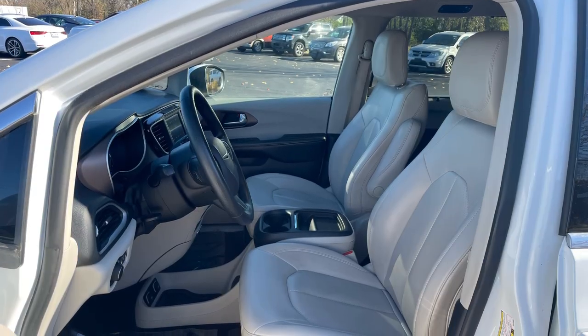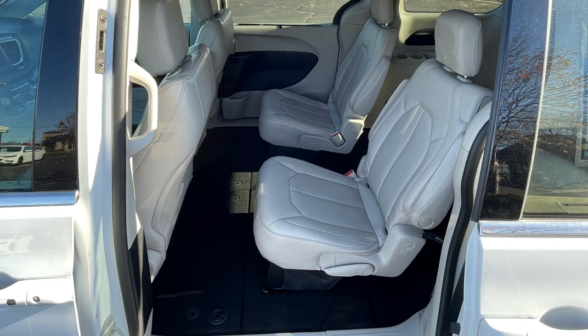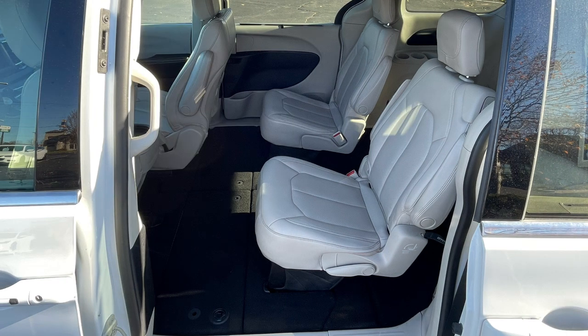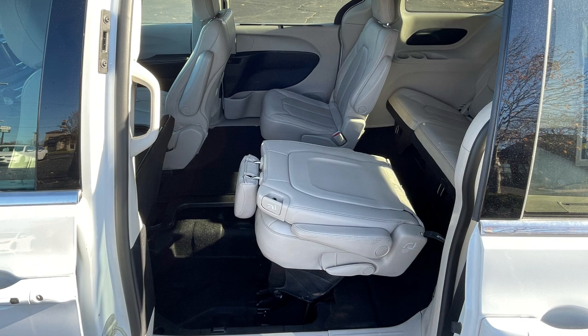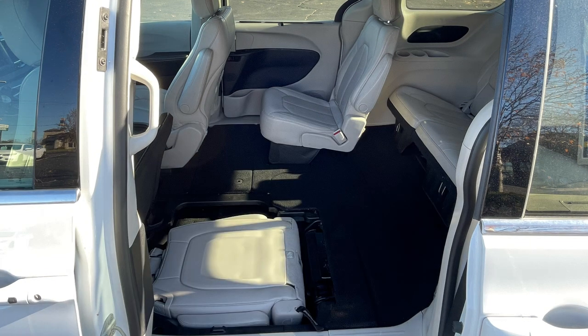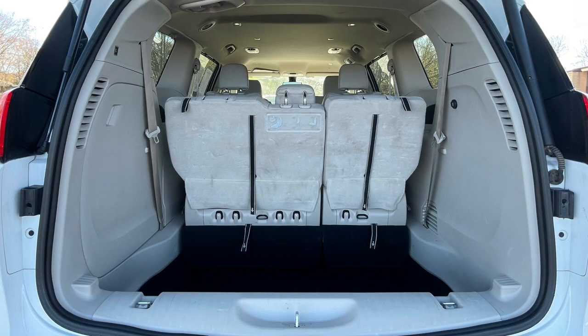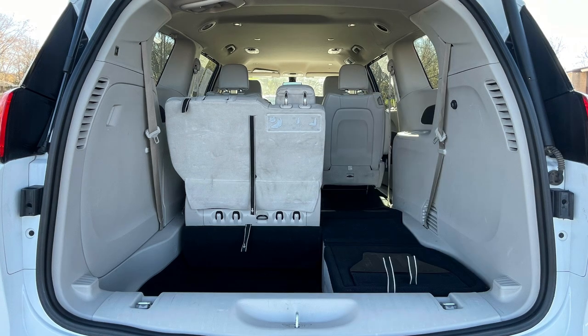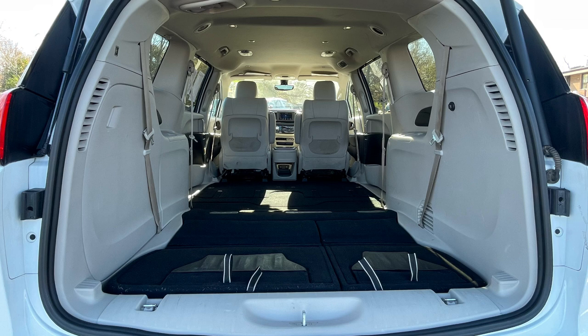Inside the roomy and generously equipped cabin is minivan-typical seating for seven, with Chrysler's patented Stow and Go seating standard, allowing you to configure both passenger and cargo space to bring everything and everyone anywhere you need to go. The new generation of this ingenious seating system brings more comfortable seats that still fold into the floor in seconds. Behind the third row is 32.3 cubic feet of space; fold down the 60-40 split bench and that nearly triples to 87.5 cubic feet.